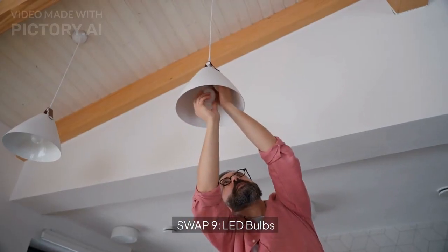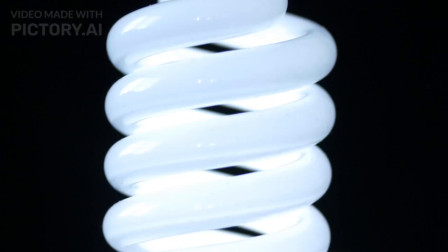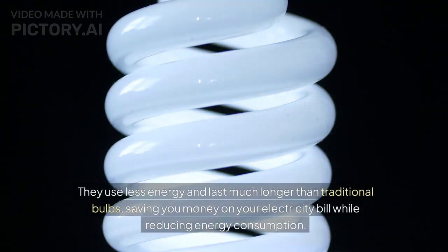Swap 9: LED bulbs. For lighting, switch to LED light bulbs. They use less energy and last much longer than traditional bulbs, saving you money on your electricity bill while reducing energy consumption.